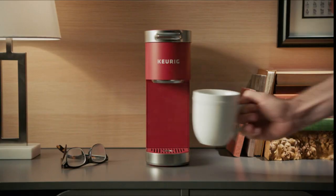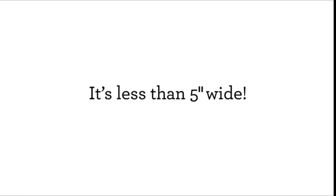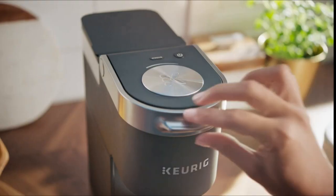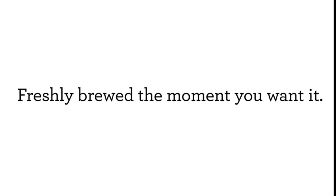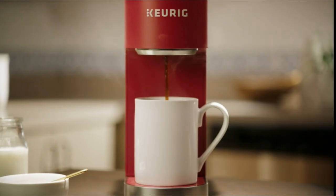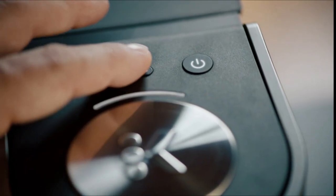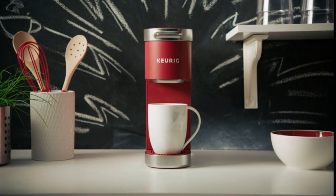Number 2: Keurig K Elite single serve K-Cup pod coffee maker. What's in the box: a water filter handle and filter to make sure your drinks taste as good as possible. Reusable filter included. Temperature control provides 187 to 192 degrees of temperature adjustment. Brews several cup sizes: 4, 6, 8, 10, 12, and 18 ounces. Strong brew button boosts the flavor and intensity of your coffee. Iced setting: for rich, flavorful iced coffee, simply press the button to brew hot coffee over ice. Hot water on demand button is ideal for oats or quick soups. Coffee is brewed quickly and freshly.